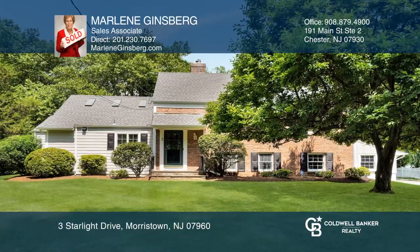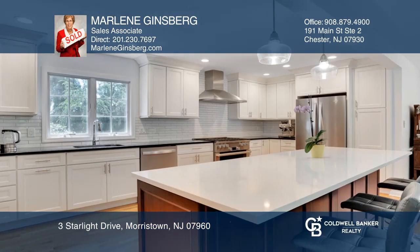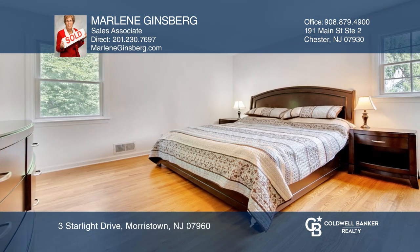This four bedroom, two and one half bath home features gorgeous renovations including an open floor plan from the lovely living room to the updated kitchen. The kitchen boasts soft closing cabinets and a six burner meal stove.